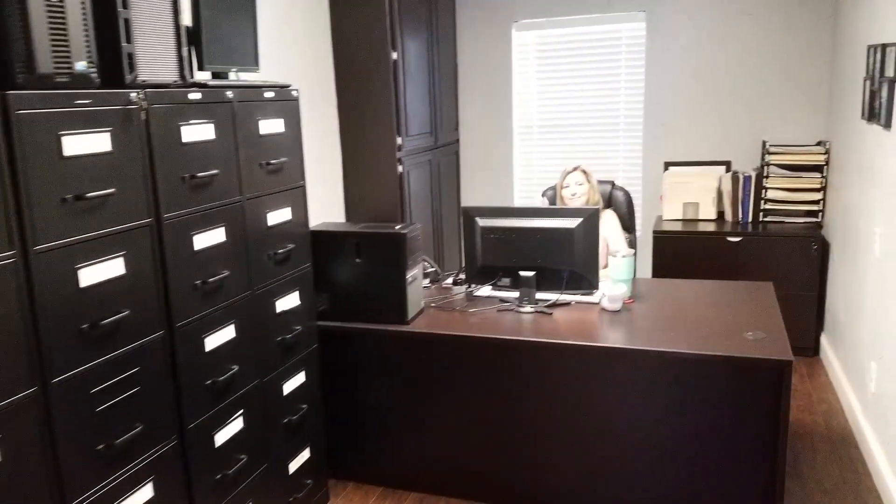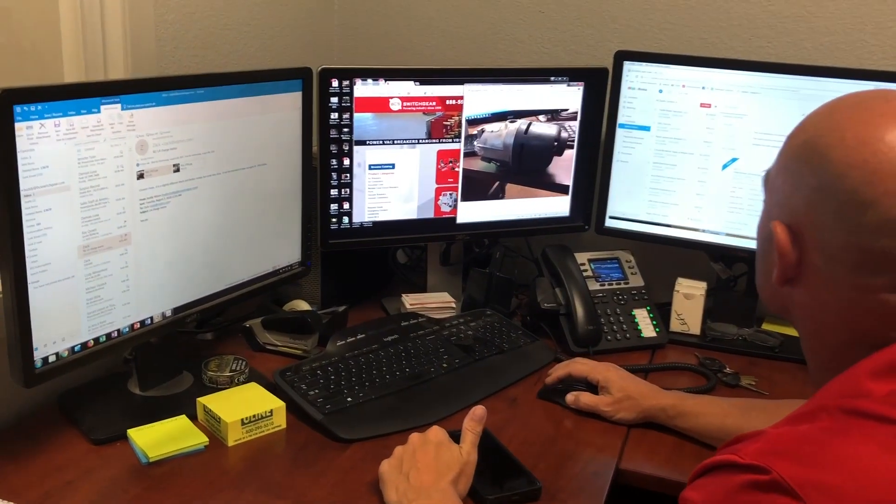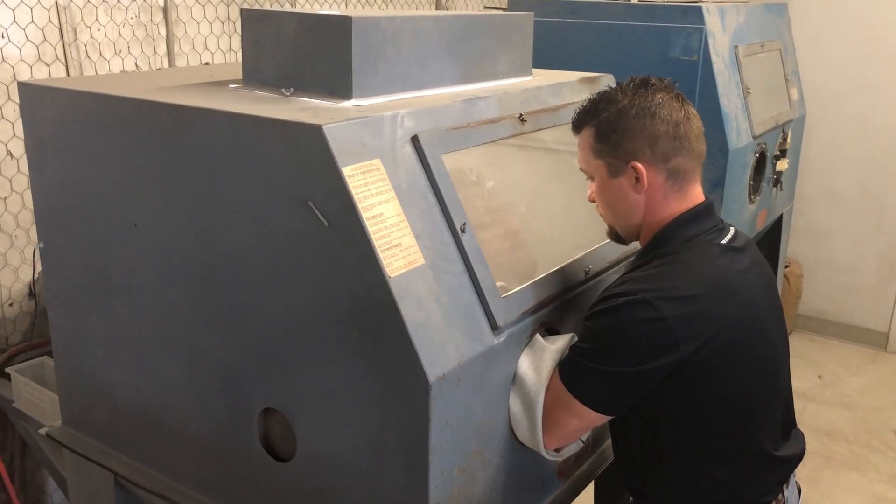The training and experience of our people is our greatest asset. BCS is passionate about switchgear and circuit breakers, offering switchgear and circuit breaker services for electrical systems dating back to the 1940s.